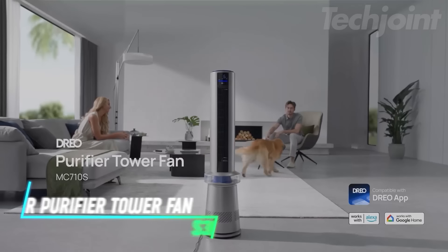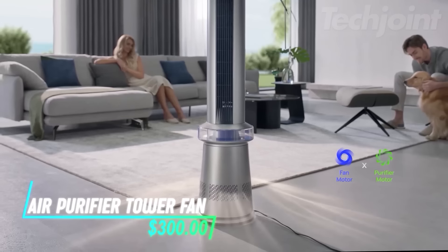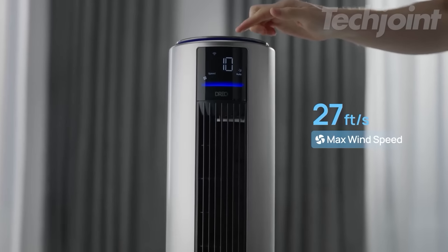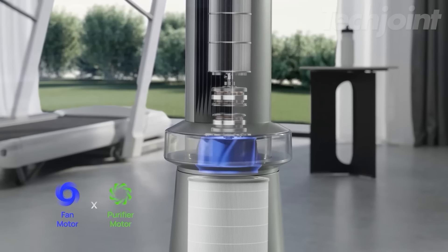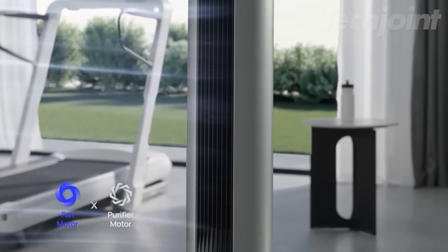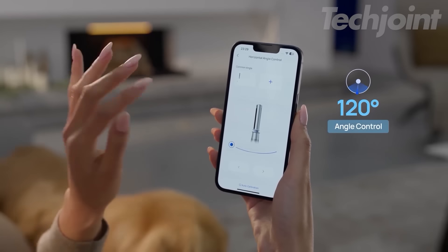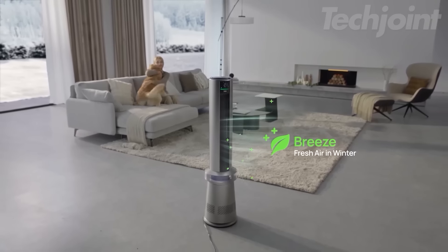Elevate your home comfort with this innovative 2-in-1 air purifier and tower fan. Standing at 45 inches, it combines powerful cooling and air purification in one sleek design. Experience rapid airflow up to 27 feet per second with customizable oscillation settings for optimal coverage. The dual HEPA filtration captures 99.9% of airborne particles, ensuring cleaner air. Control it effortlessly through voice commands or the app for personalized settings, even on the go.